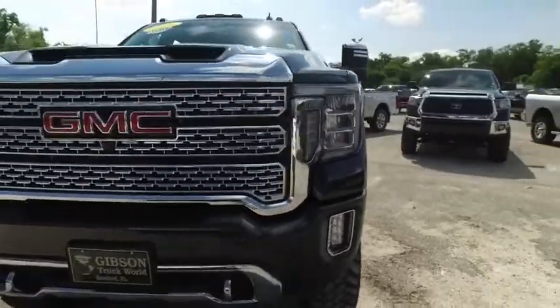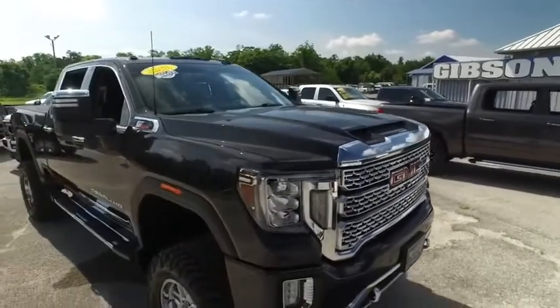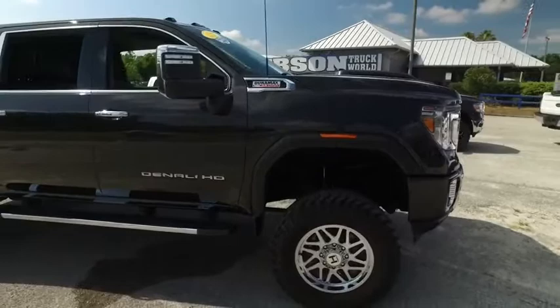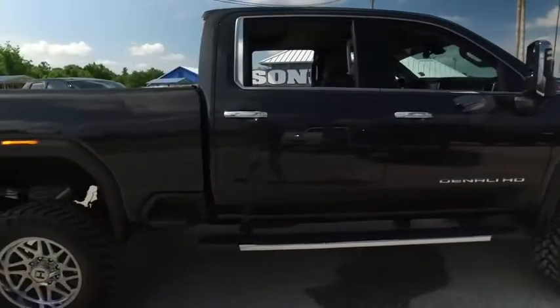Look at that beautiful GMC grille. You've got those front and back sensors, cab lights on top, fog lamps, tow hooks — still under factory warranty. Check the description below. Carfax one owner, and your little side step.